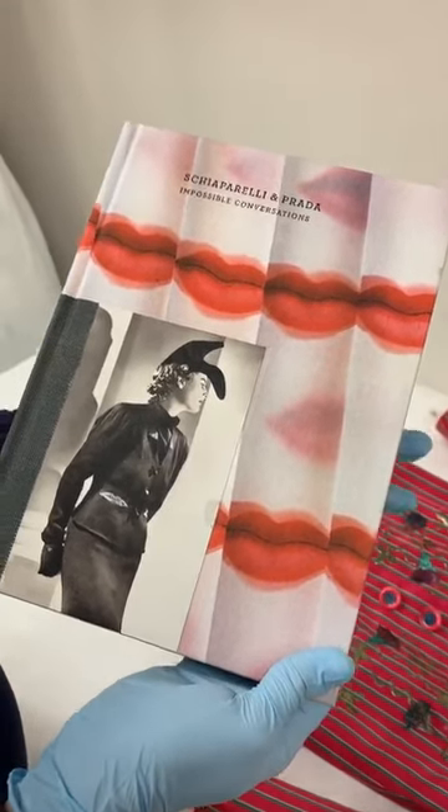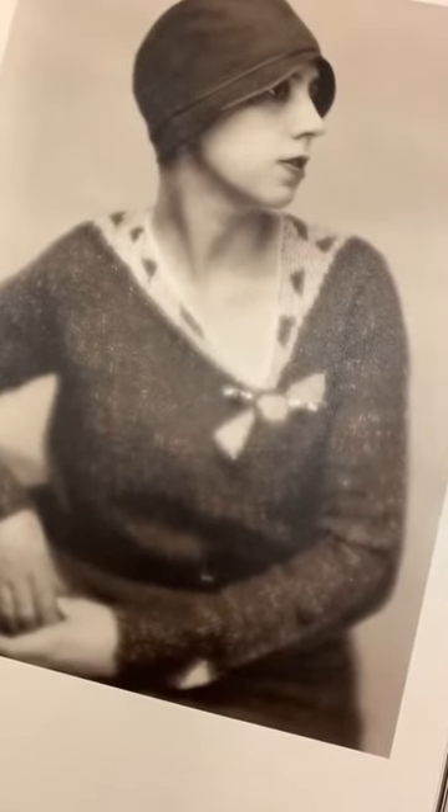Impossible Conversations. And in it, you see a 1928 photograph of Schiaparelli herself wearing one of her first creations, a trompe-l'oeil knitted sweater.